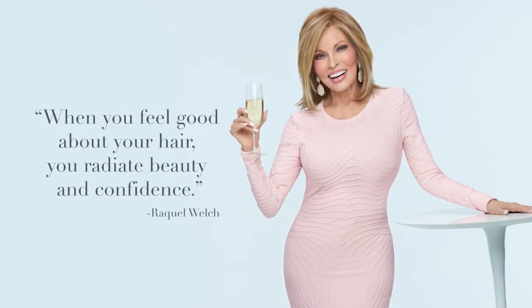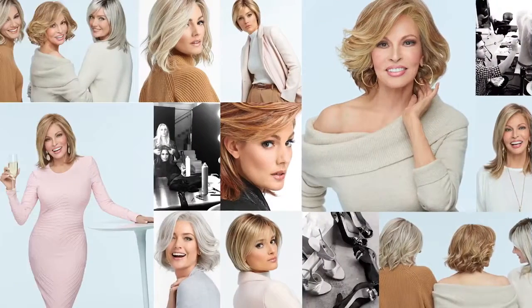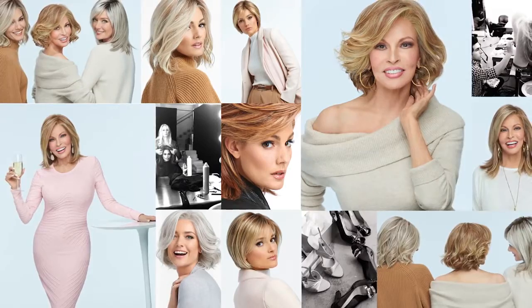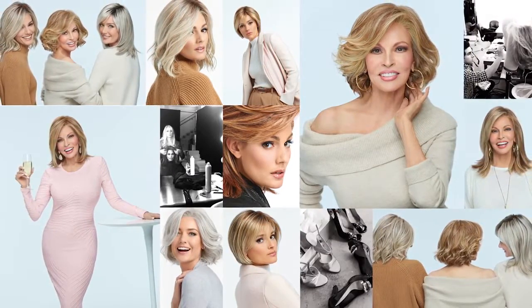As Raquel says, when you feel good about your hair, you radiate beauty and confidence. And Raquel makes it easy and effortless with her 2018 collection.